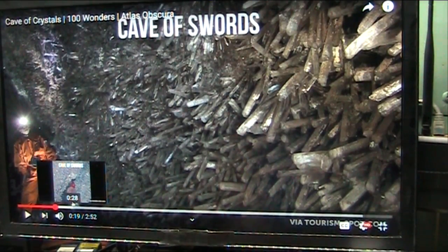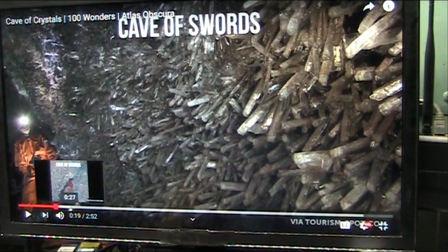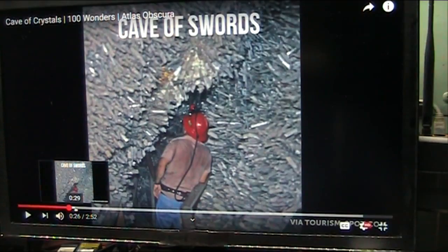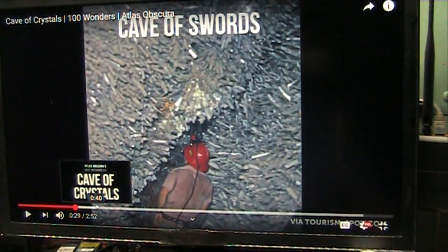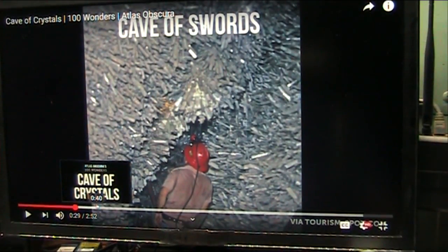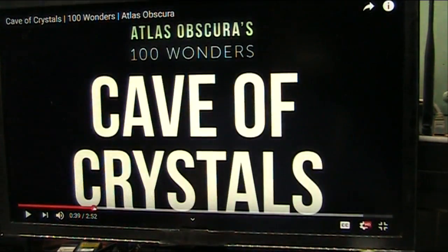But then later they were digging through here. You can see over here some guys decided they would dig through and go exploring further and further through. And they broke through into another cave — and it is this cave here, the Cave of Crystals. We're going to look into that right now.